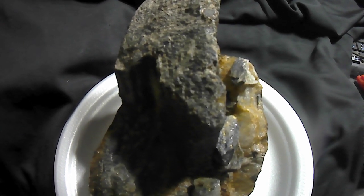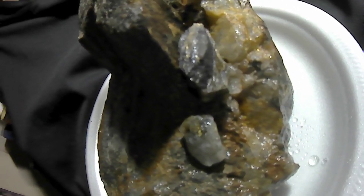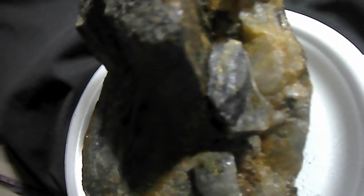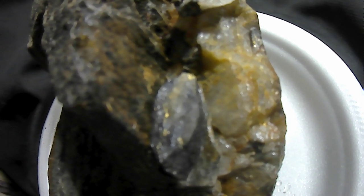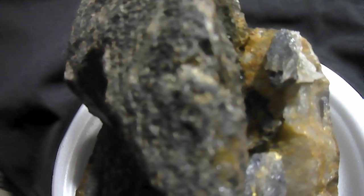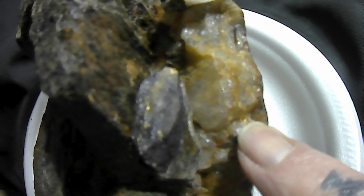Good evening. I decided I would take a look at that big rusty piece of quartz I brought home two weeks back. I broke a little piece off and broke it up a little bit, and this thing is full of gold — you can see a few spots on there. I went over it with an eye loupe and there was actually quite a bit of gold. You can see it gleaming right in there — three or four little nuggets.